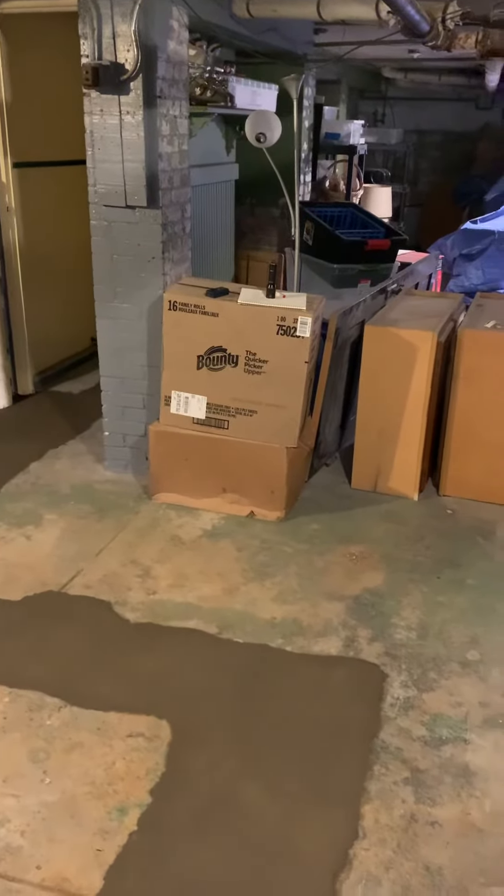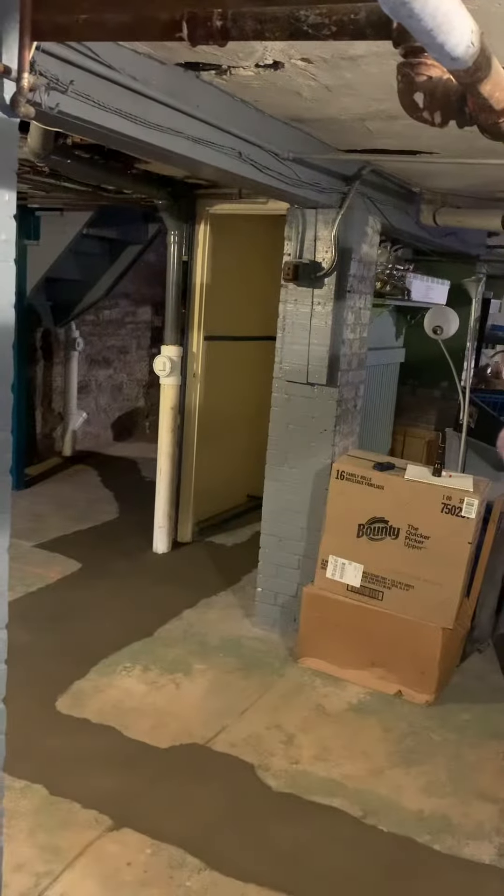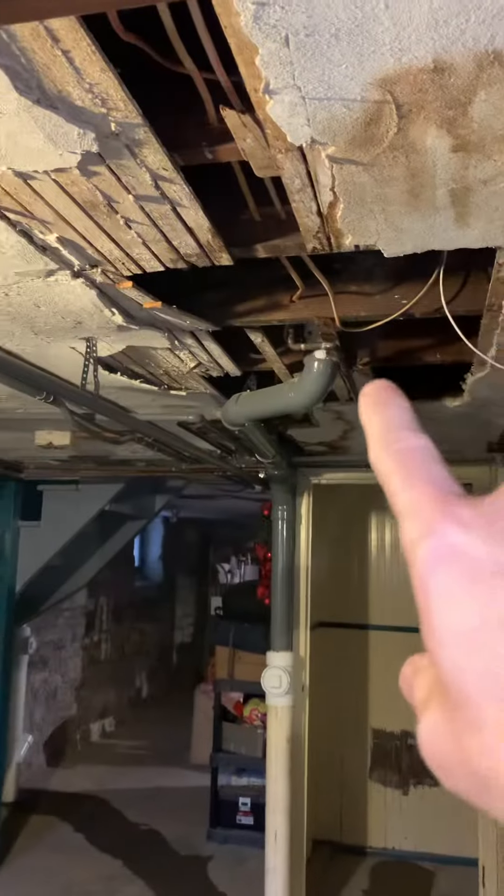The unit will sit right in this area and we'll run supply duct probably about 30 to 40 feet the length of the basement. The return — this will be gone too — the return will be on this side running the length of the basement. All of our runs will be up in these joist spaces, so we'll see how many we need for that.